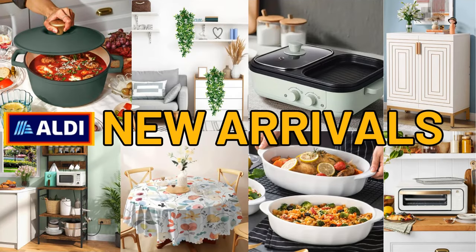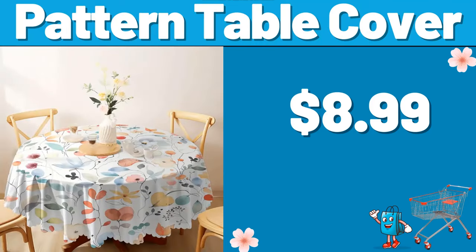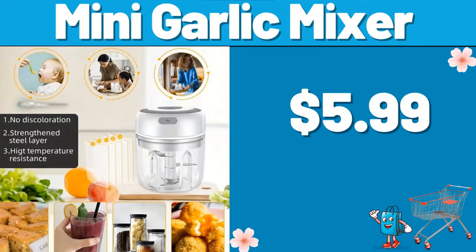Hello everyone, let's take a look together at the discounted products at Aldi Market. Artificial Hanging Plants, $3.99. Pattern Table Cover, $8.99. Storage Box, $99.99. Mini Garlic Mixer, $5.99.